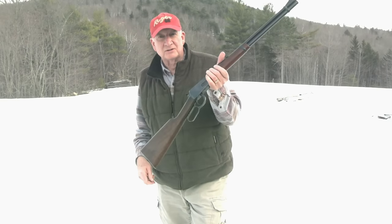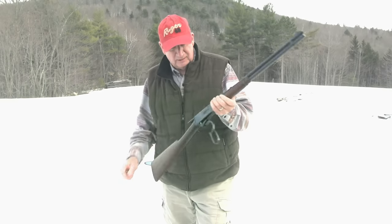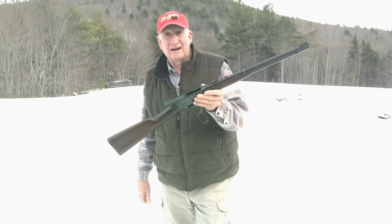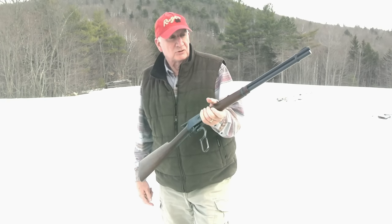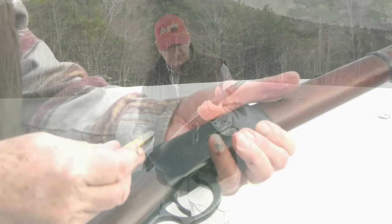You might not think this is too special, but this is my .32 Special. This is my Winchester Model 94, made in 1953. It's in great condition. I'm going to just pop off a few shots at a steel target down there, so stand by.